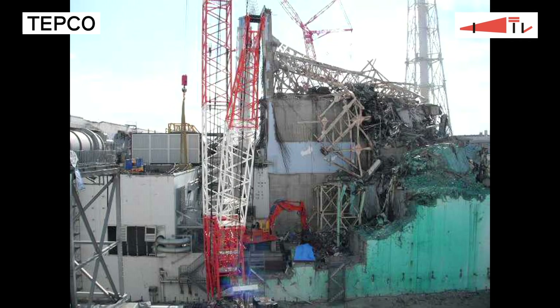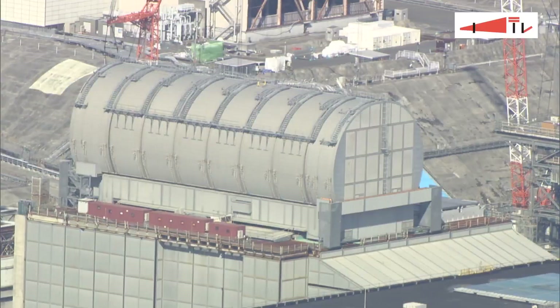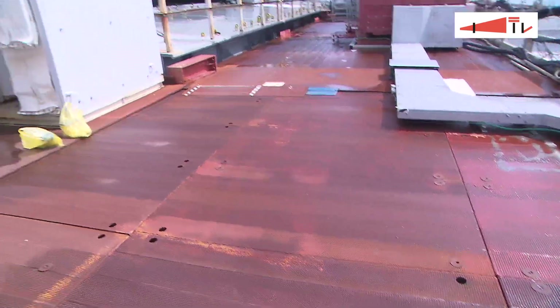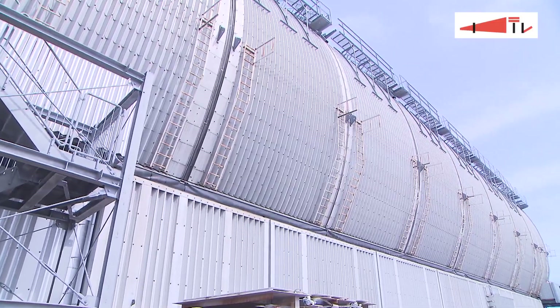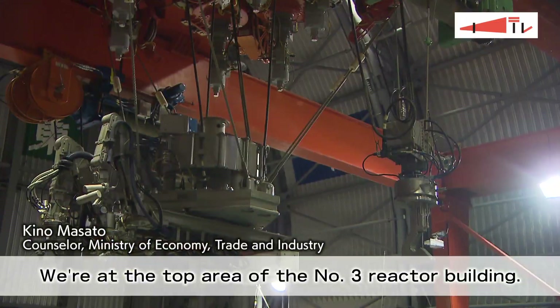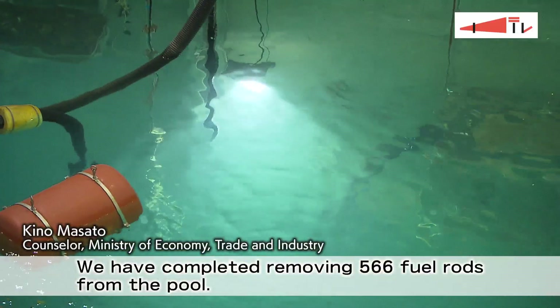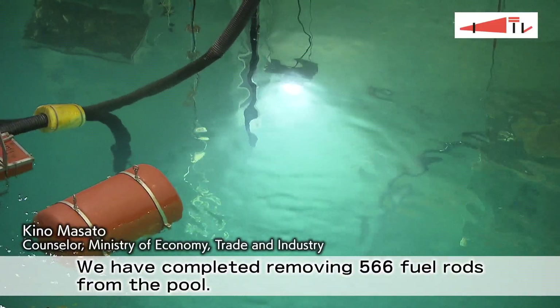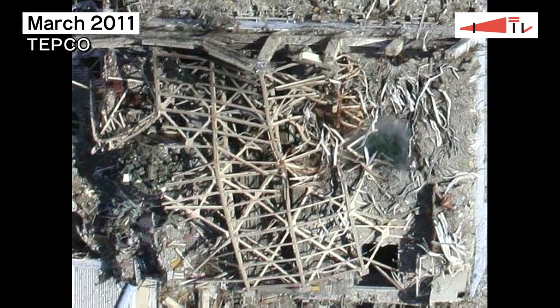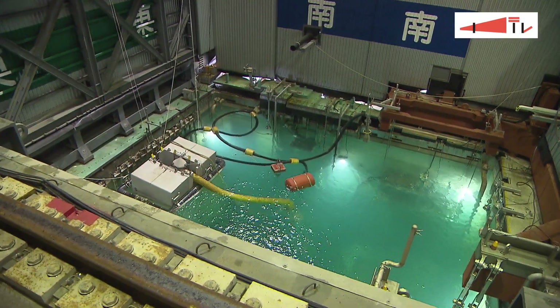The area had all kinds of rubble contaminated with radioactive substances. The reactor building's uppermost floor is located about 40 meters above the ground, and a cylindrical cover that is about 18 meters tall sits above that floor. The rubble that scattered here just after the explosion was removed in about two years, and decontamination of the area has also progressed.